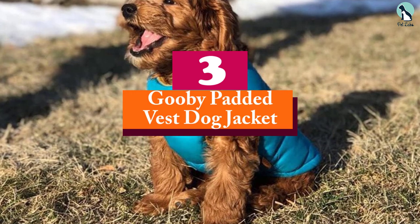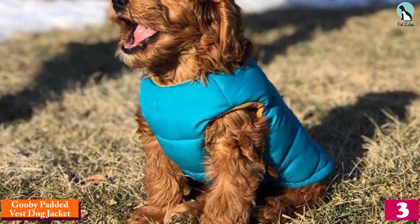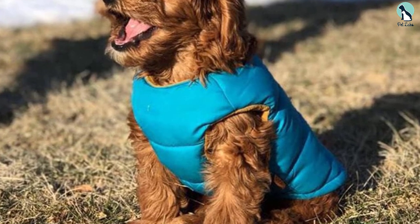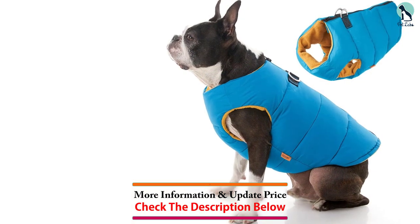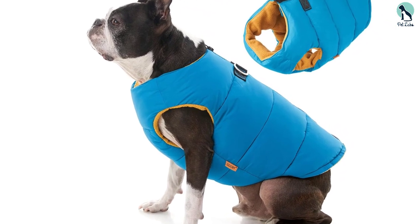At number 3, we have the Gooby Padded Vest Dog Jacket. If you're looking for a level of puff that will keep your dog warm in the coldest climates, this padded vest ought to do the trick. It's so puffy it actually interfered slightly with our dog's natural gait, though after a few walks with it, this wasn't an issue. We were dazzled by how easy it is to put on your dog, considering the unique back closure design.